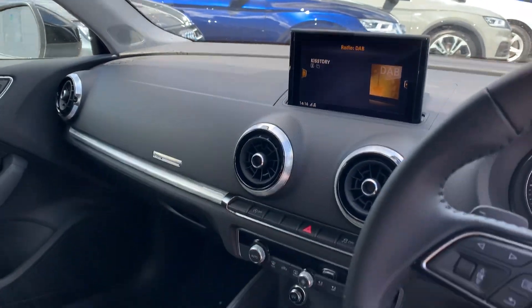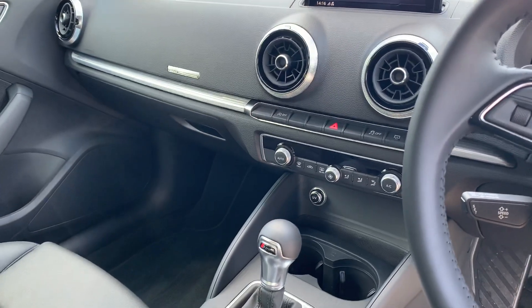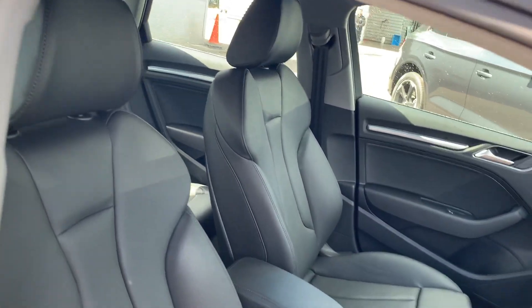MMI display with navigation, climate control, S20 gearbox, and the full leather interior.